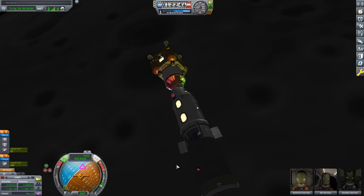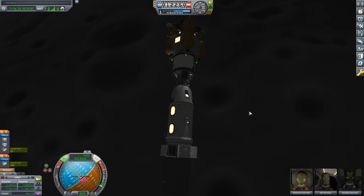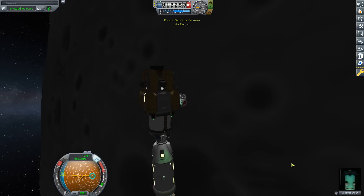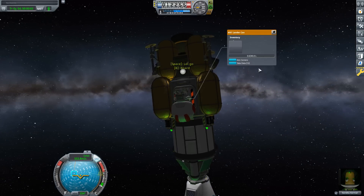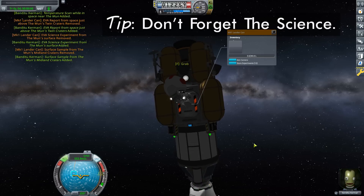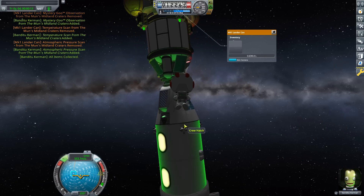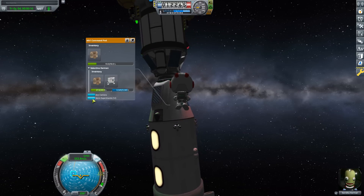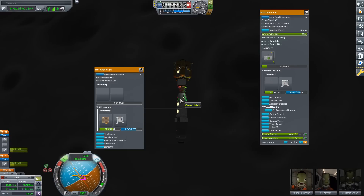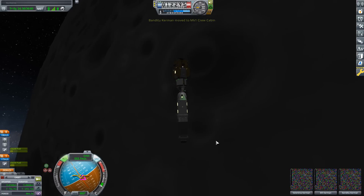We need to get not only Banditu over to the command vessel but also our science. Banditu has to EVA one more time - right-click on the lander can and take all that data, then bring it down to the command capsule. Unfortunately that capsule already has a Kerbal in it, so we can only store data there. Then go back up and transfer Banditu over. Before doing that, make sure to give him his parachute back. Now with everybody aboard the command vessel, let's start thinking about how to get ourselves back to Kerbin.